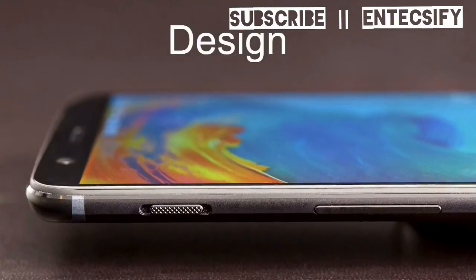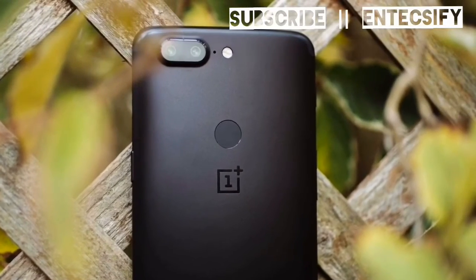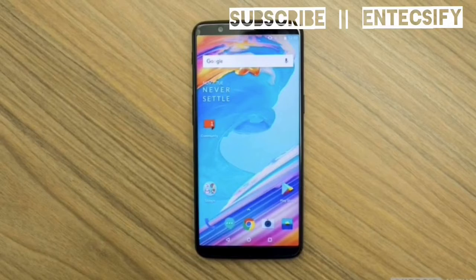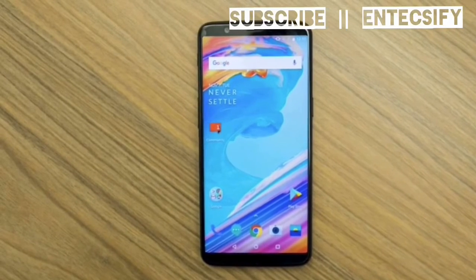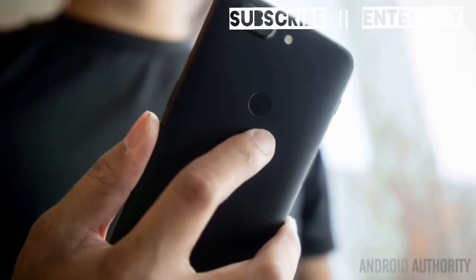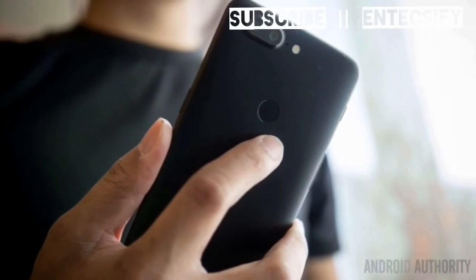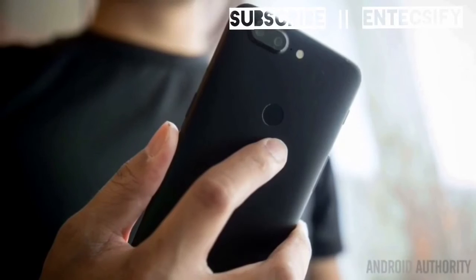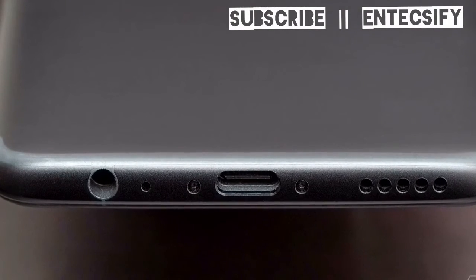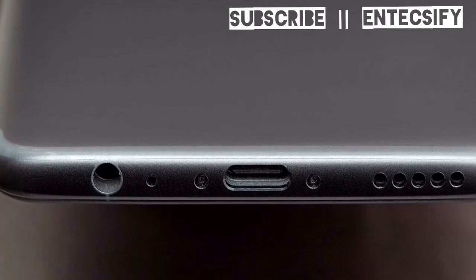Design – Premium metal unibody with a fingerprint scanner on the rear and small bezels on the front add a premium look to the newly launched OnePlus 5T, making it look good and feel better in the hands. The fingerprint scanner and physical navigation keys have disappeared from the front of the phone, but it still exists on the rear, centered at the back. The headphone jack has also been retained, allowing you to plug in your headphones without the need of a bulky adapter.